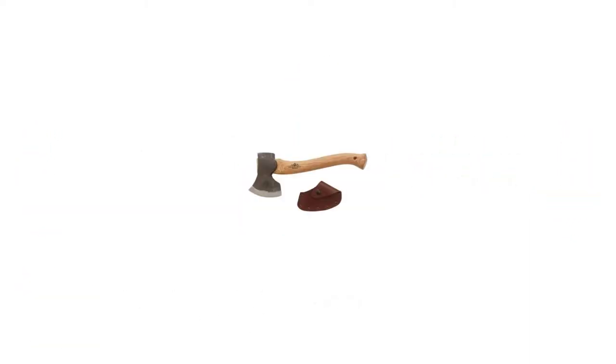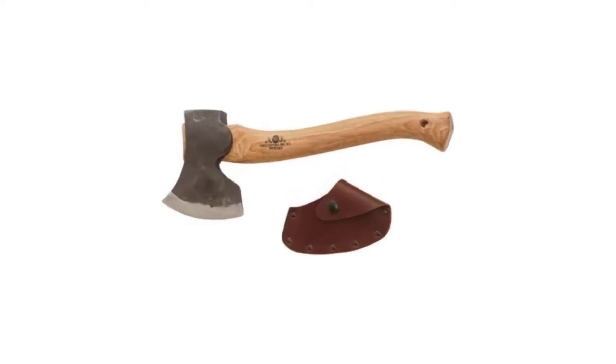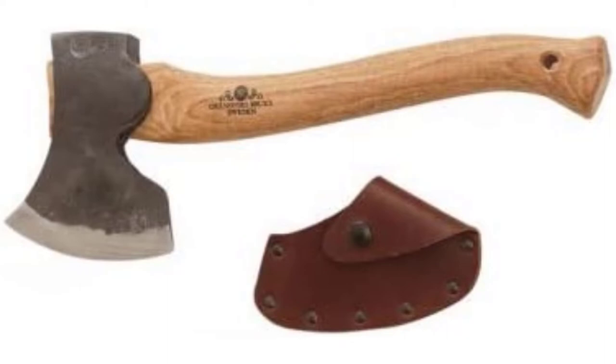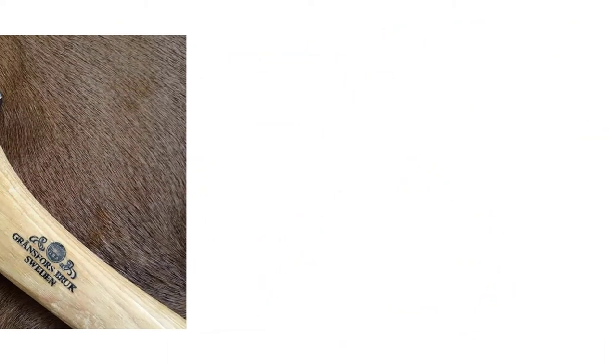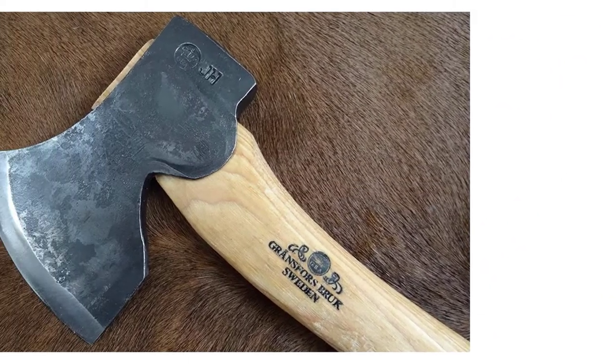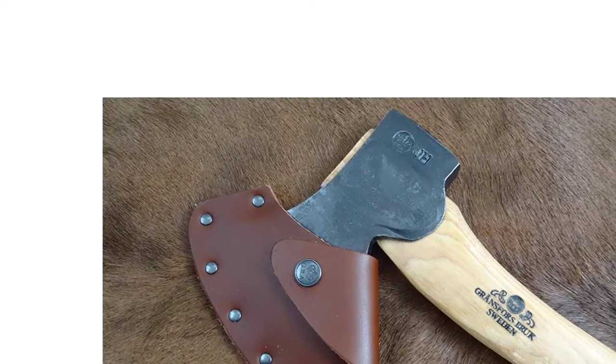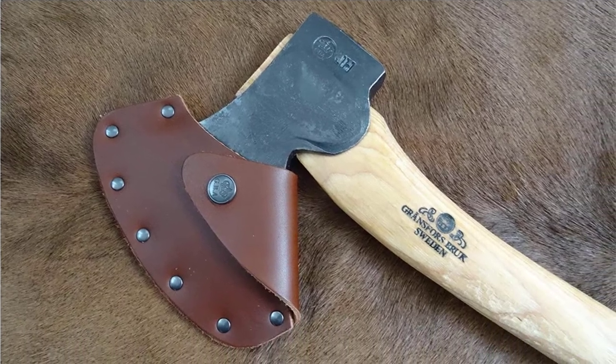1. Gransfors Bruks Large Swedish Carving Axe. The Gransfors Bruks Large Swedish Carving Axe takes the best overall carving axe. It acquires its design from the traditional carving techniques of Swedish wood. Two famous Swedish craftsmen, Wille Sundqvist and Åni Linahemo, collaborated in crafting this excellent carving axe, drawing inspiration from their experience and old designs to produce this model.